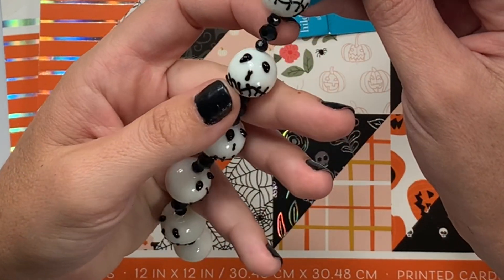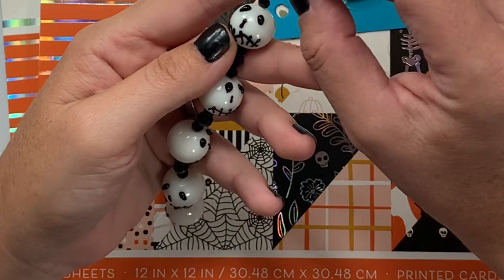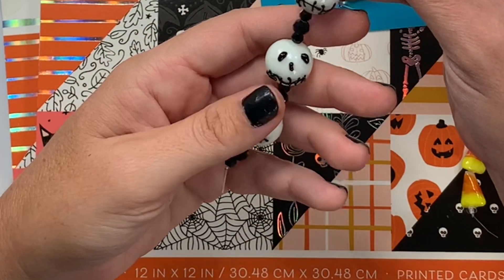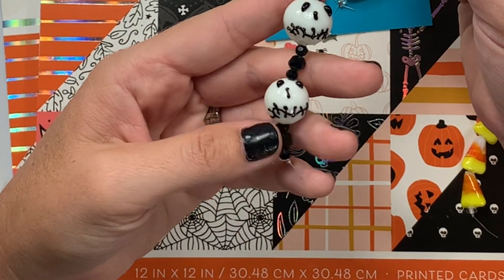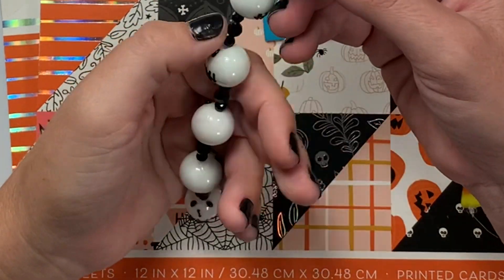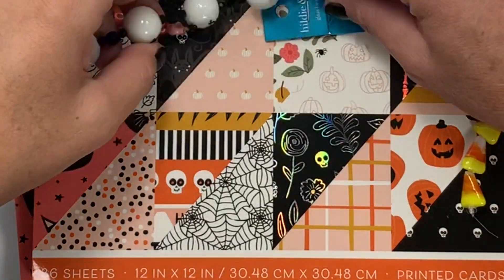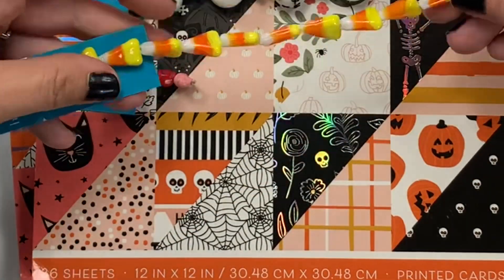Look at these — they look like Jack Skellington kind of mixed with pumpkin, like the stitching of a little pumpkin's face, very scary movie style. Look how cool these are — love them! And then they've got tiny little black beads in between that you can use.